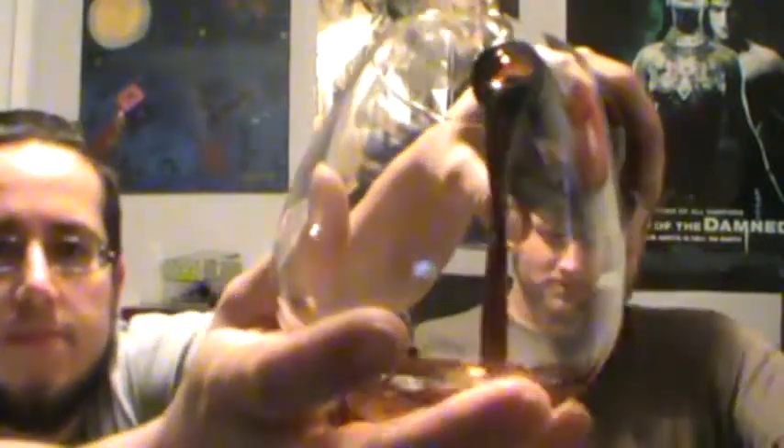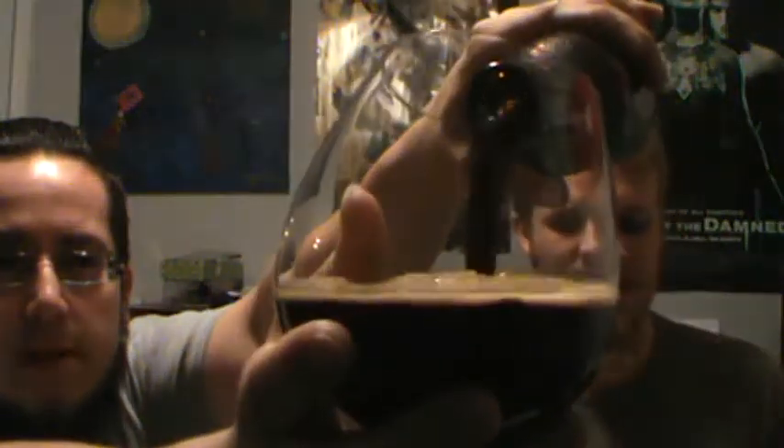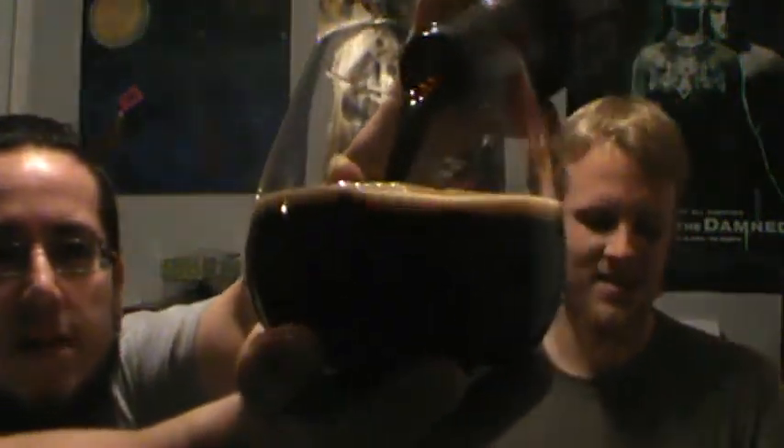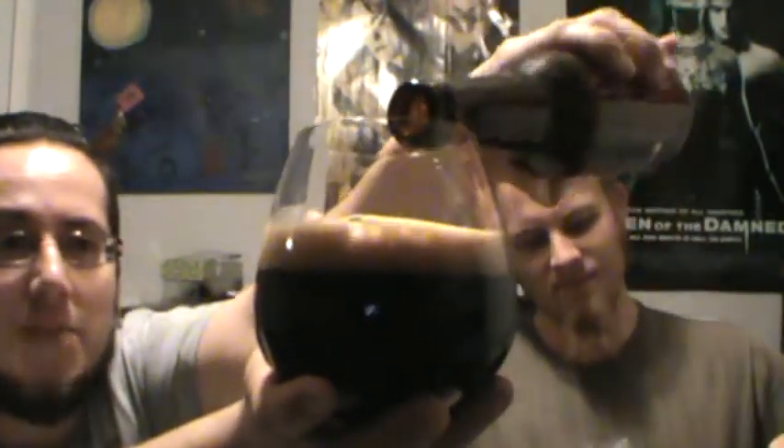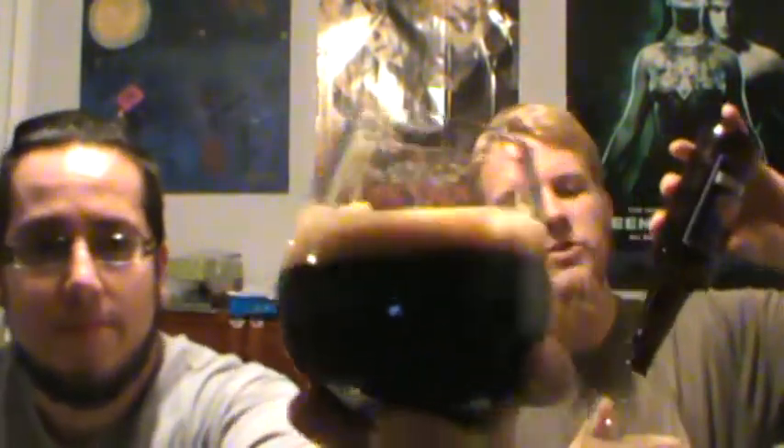Let's go ahead and crack into it. Now we've had a couple other Weyerbacher's before and they've tended to be some interesting beers. We've kind of been on the fence as far as they're concerned — either I'd like them and Jesse and Matt wouldn't, or vice versa, or across the board, not great. But this being an Imperial Stout, I'm really looking forward to it. Hopefully this turns out to be pretty good.